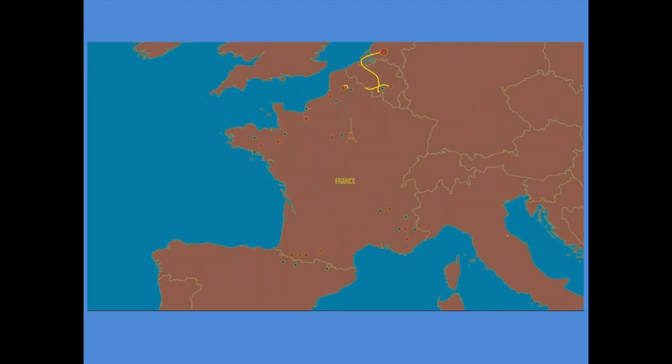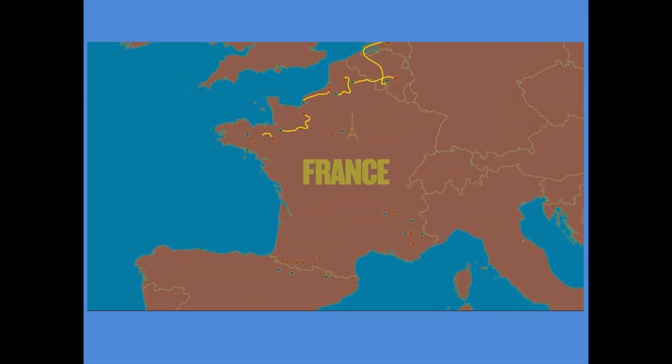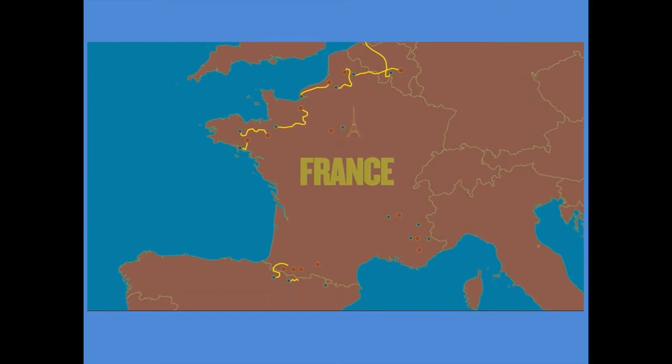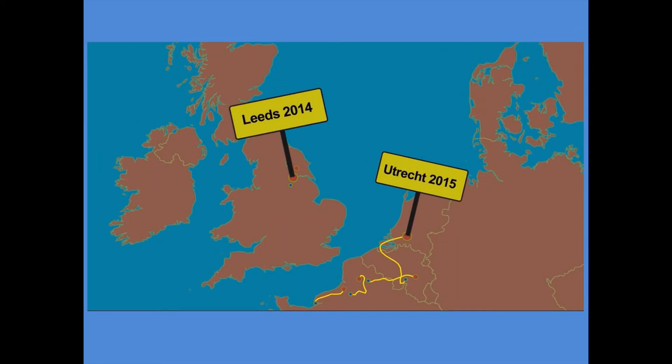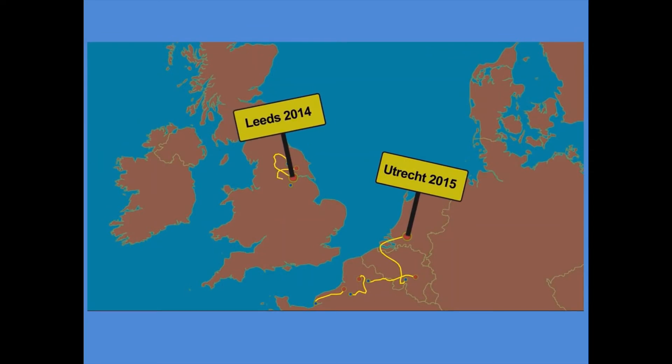The start of the race is called Le Grand Départ and while the race always finishes in Paris, it doesn't always only take place there. The route itself often dips into neighbouring countries and in 2014 started in Leeds.